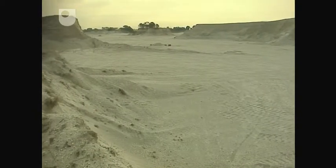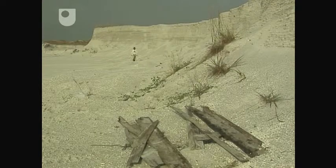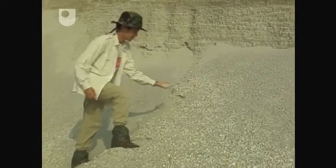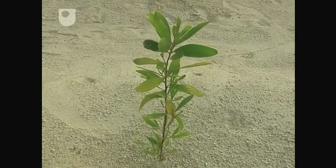Yet tropical trees might still be persuaded to grow here once again. Sue leads the case with a ground-breaking experiment. It relies on the fact that at least something's tough enough to grow here: Acacia mangium.